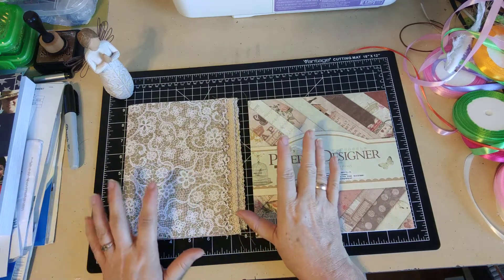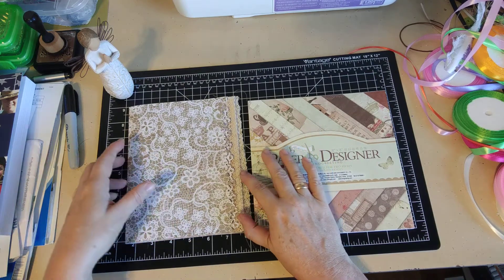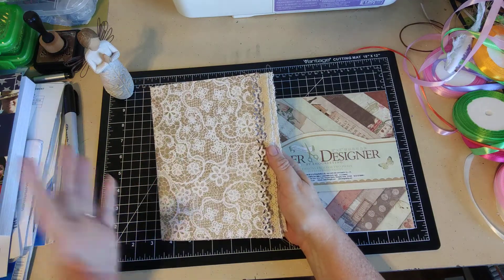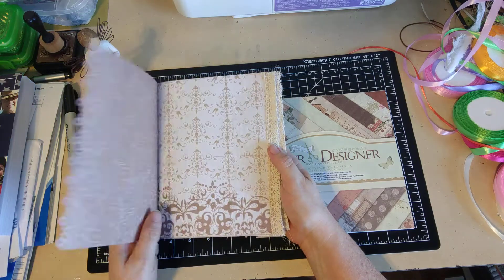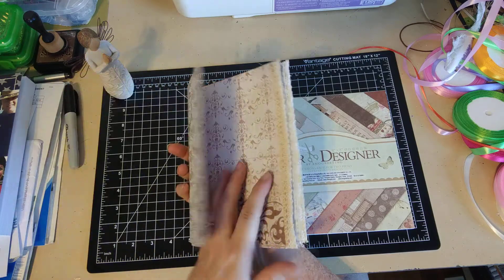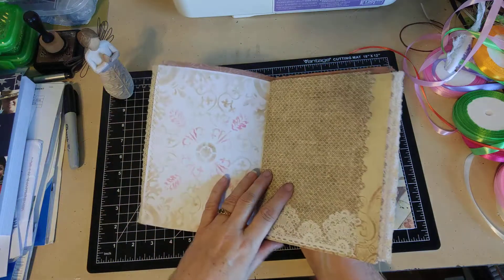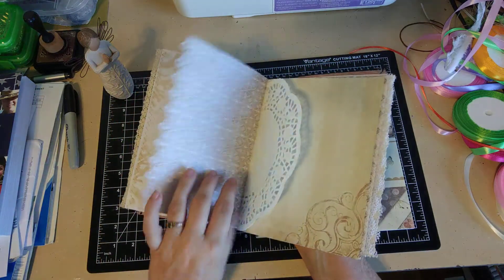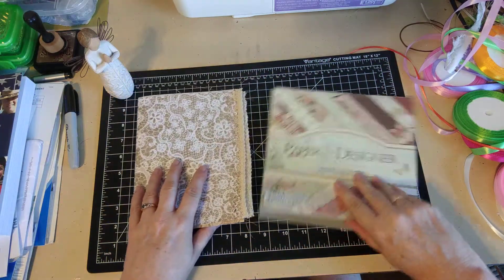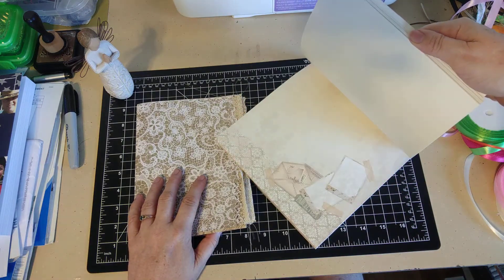I'm open to custom orders, so let's get started. This first one I'm working on right now is already spoken for — it's for a wedding — but I wanted to show it as an example of what I'm working on. So far I've got the paper and done some fancy edges; some pages have lace. I've done some stenciling on some of them, but otherwise haven't done much work on it yet.